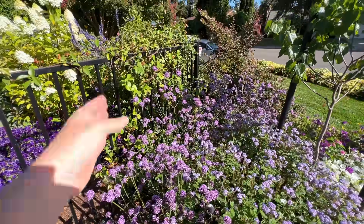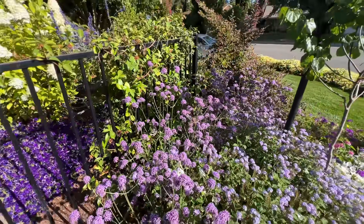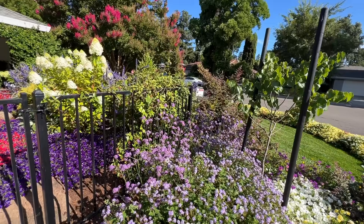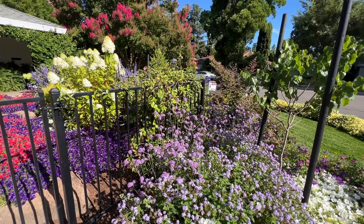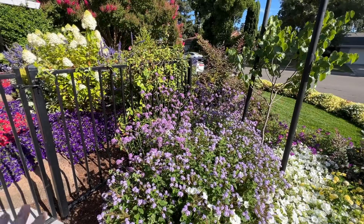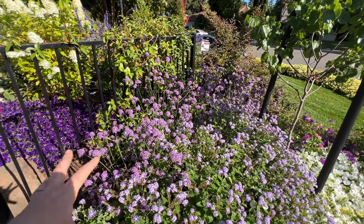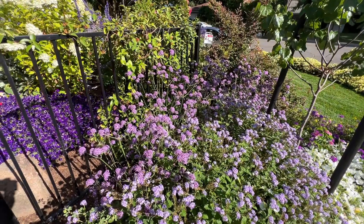Verbena bonariensis, at least in my area, is extremely invasive — it just reseeds itself prolifically. I planted it by seed in 2020 and I'm still getting seedlings all over the place from that one planting. So I will never plant the regular Verbena bonariensis again, but I will plant Meteor Shower Verbena. This one is a lot more sterile than the generic one. I will be planting a ton of them in my garden next year.